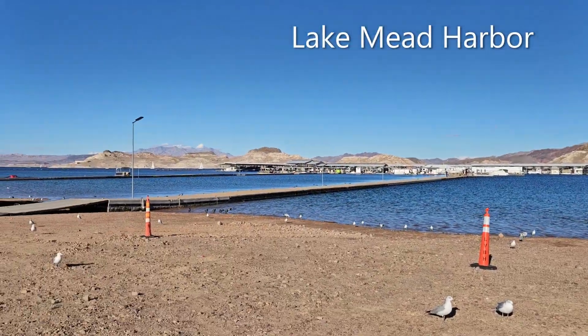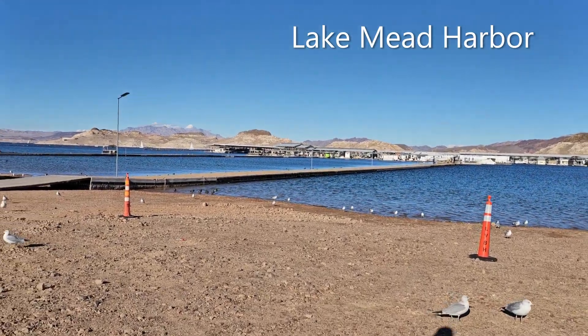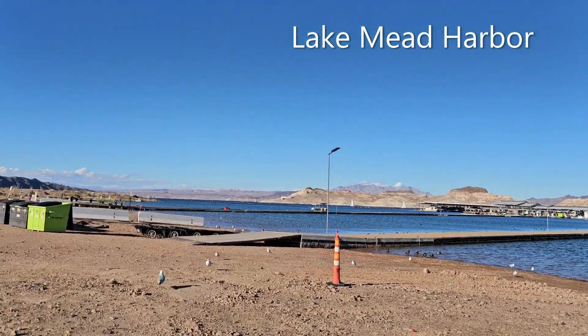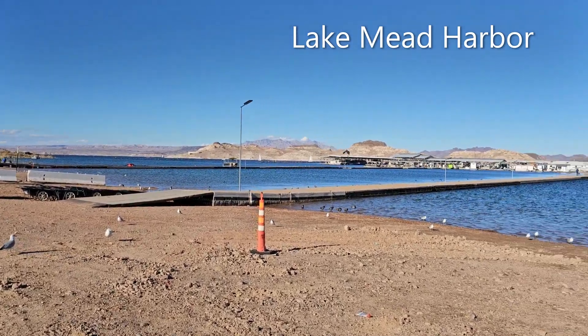What are all these white birds? Those are seagulls - they look like little seagulls. Isn't this the desert? What the heck is a seagull doing in our desert? We have seagulls in our desert.